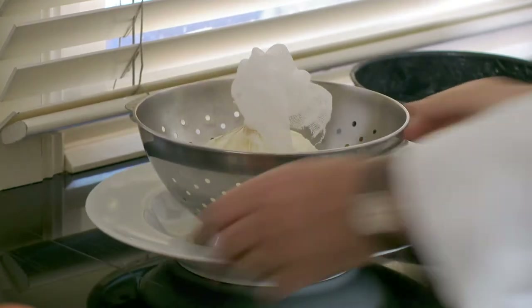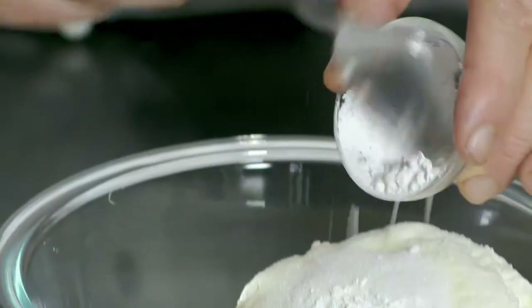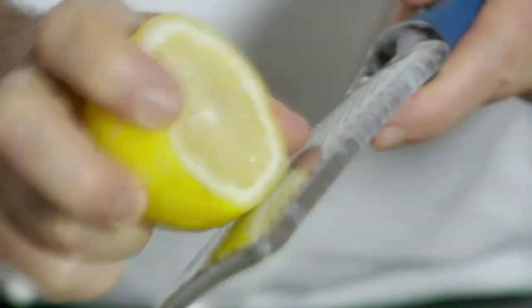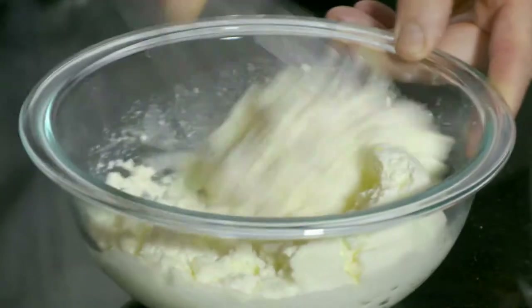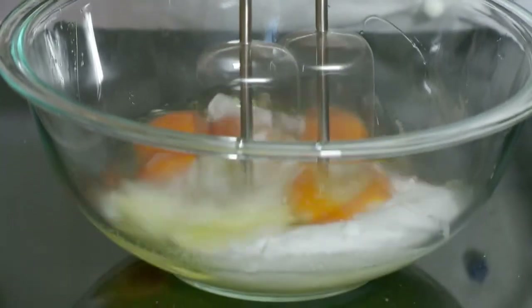I first place some of the fresh ricotta-style cheese in a muslin cloth over a colander for one hour to drain off the excess water. I then place the cheese in a bowl with two tablespoons of sugar, one tablespoon of corn flour, the juice of half a lemon, the zest of one lemon, and one tablespoon of fruit brandy, and mix until smooth. With the fruit brandy and the flavor of the lemon, this fresh cheese preparation is so delicious.